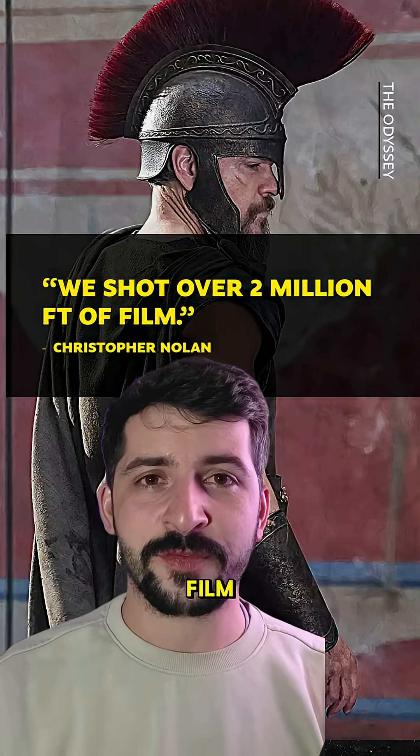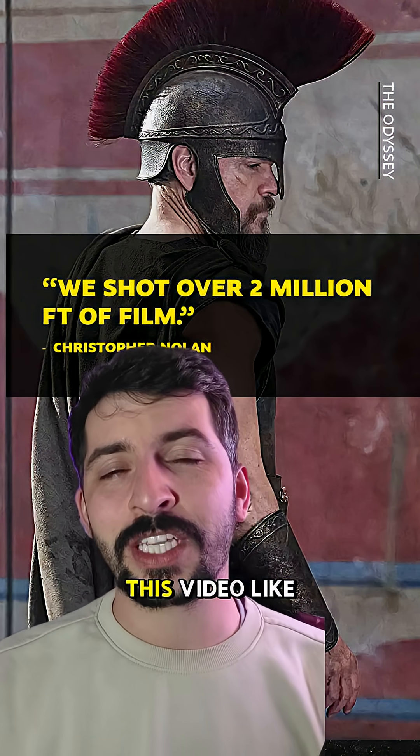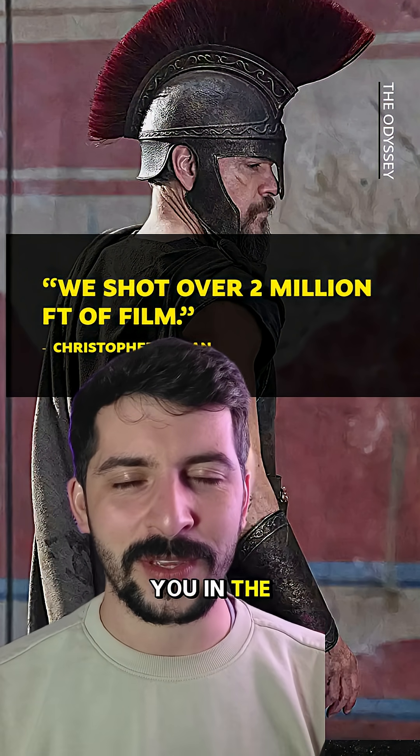I actually can't wait for this film because I think Nolan is one of the greatest directors of our time and maybe ever. If you enjoyed this video, like, comment, share, follow and I'll see you in the next one.